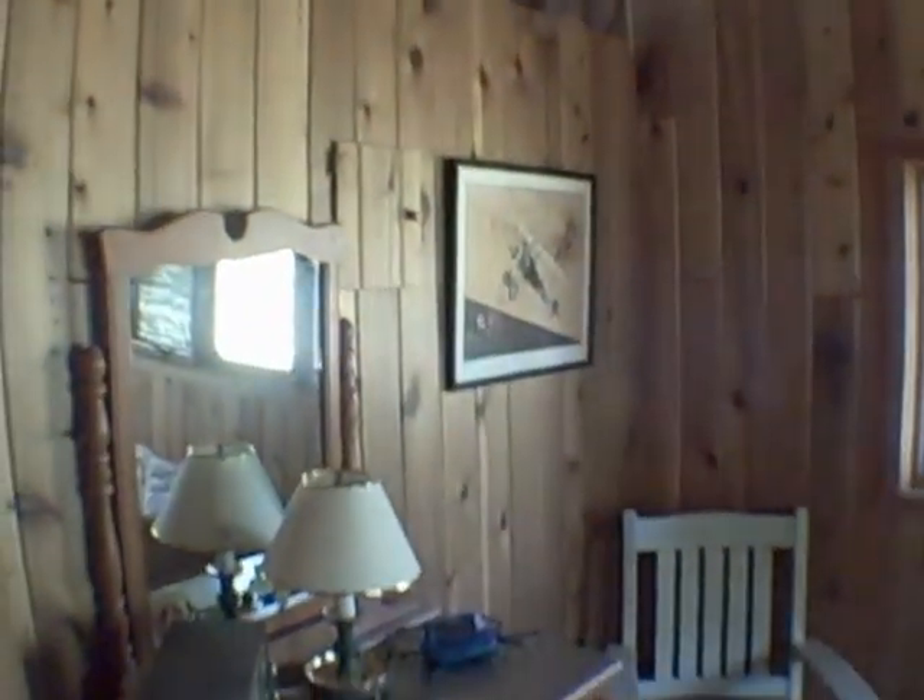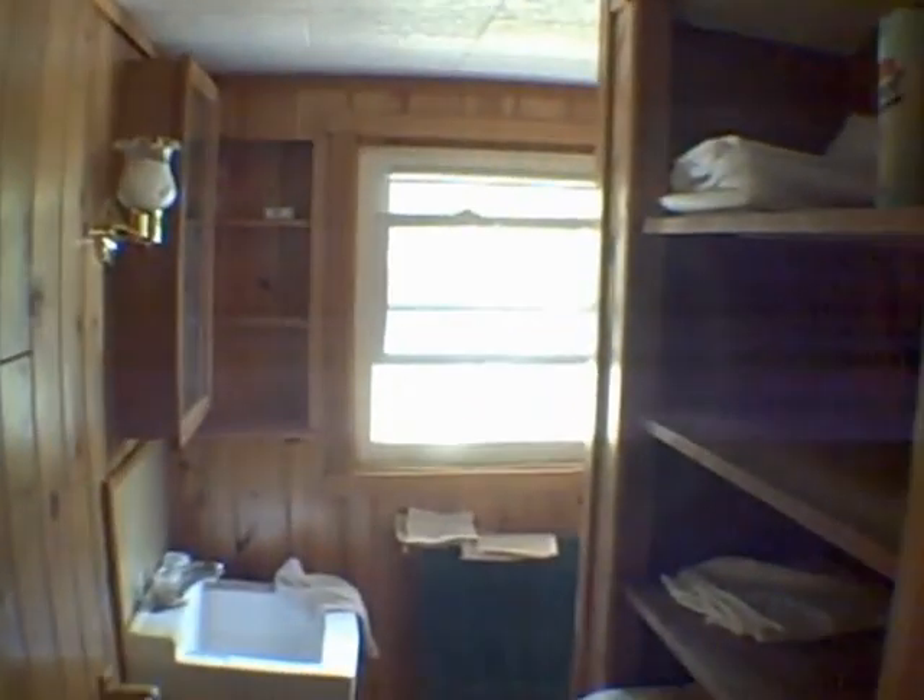The bedrooms are each 8 by 11. If you like knotty pine, you're going to love this house. Here's the half bath and now let's go downstairs.